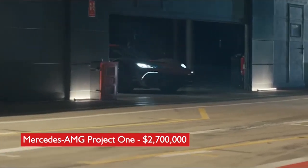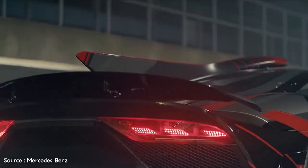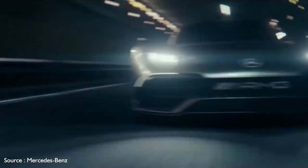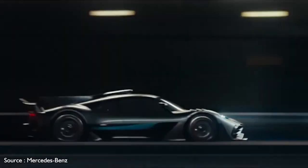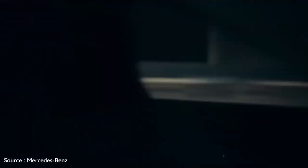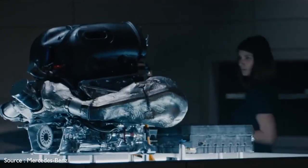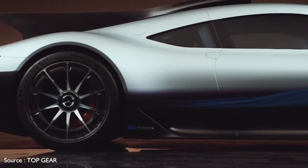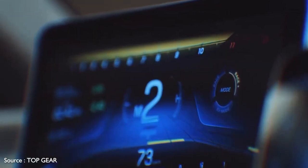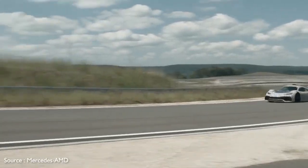Number 8: Mercedes-AMG Project 1, $2,700,000. Mercedes calls the Project 1 a savage blend of science and spirit — it's as close to being a street-legal Formula One racer as it gets. Its exterior design elements are both elegant and purposeful, making it look like it's going fast even while standing still. Inside, there's an F1-like rectangular steering wheel with integrated controls and a gear select display, along with a pair of 10-inch high-resolution displays. A hybrid powertrain combines a turbocharged 1.6-liter combustion engine with four separate electric motors to send more than 1,000 horsepower to an 8-speed transmission. Top speed is a heart-pounding 217 mph, and the Project 1 can sprint from 0–124 mph in under 6 seconds with the race start function engaged.